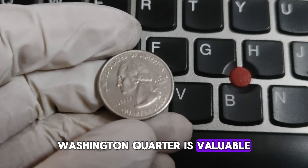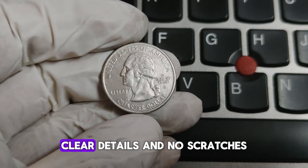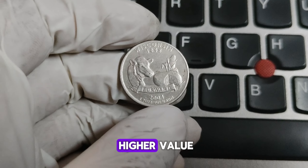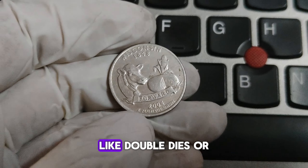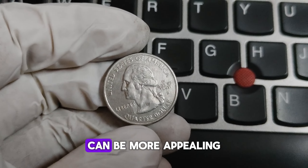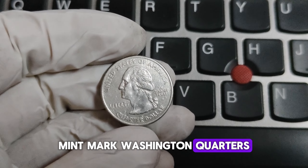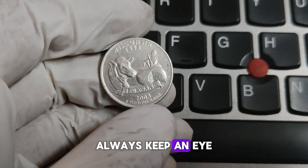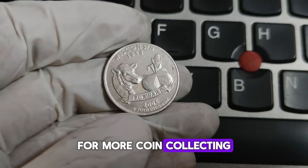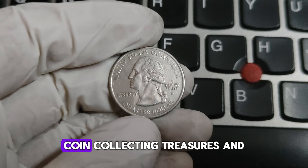How do you determine if your D Mint Mark Washington quarter is valuable? Here are a few tips: Condition — coins in better condition are worth more; look for minimal wear, clear details, and no scratches. Rarity — check the mintage numbers, as lower mintage generally means higher value. Errors — coins with minting errors like doubled dies or incorrect designs can be worth significantly more. Historical context — special years or coins with a story behind them can be more appealing to collectors. Always keep an eye out for those special coins that could be worth a small fortune. Thanks for watching Coin Collecting Treasures, and happy hunting!